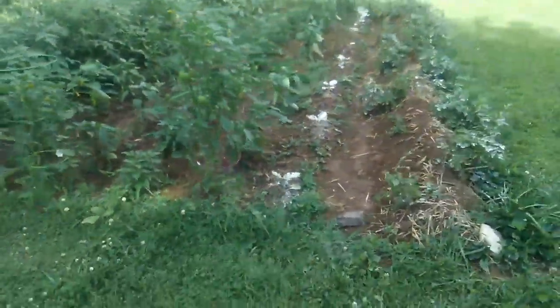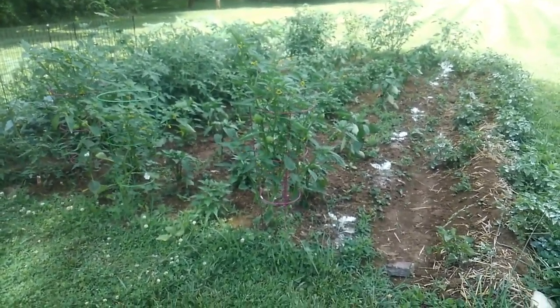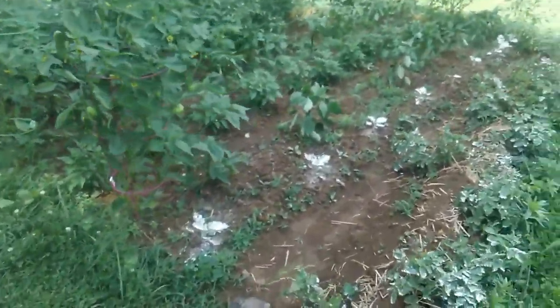First of all, I'm gonna say real quick, don't mind the gunshots. Joshua and his Papaw are out back shooting at some steel. If I jump a little, just disregard.